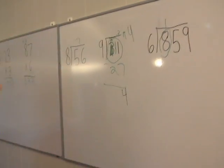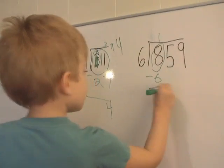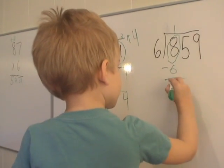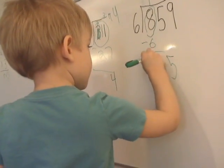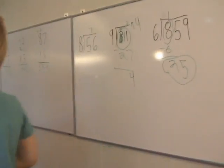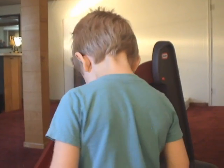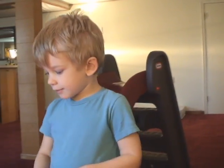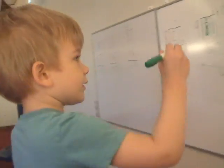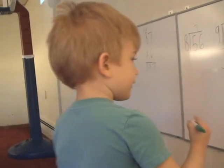Put a 1 up here. Good. And times 6 equals 6. 8 minus 6 equals 2. Good. I think that 5 wants to play. 6 times 1 equals 6. 6 times 5 equals 30. Good. Put a 4 up here. Good. 4 times 6 equals 24. Equals 1.